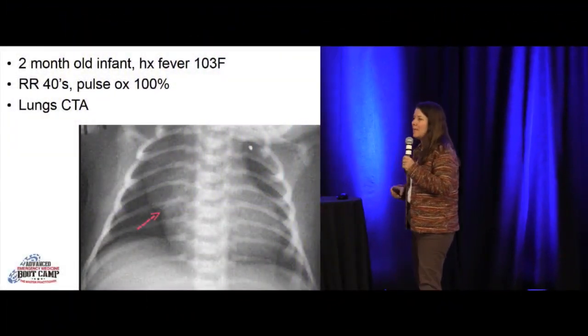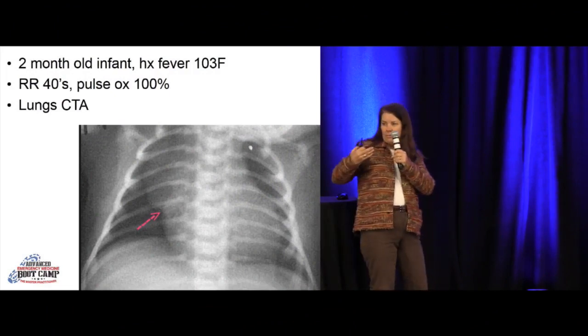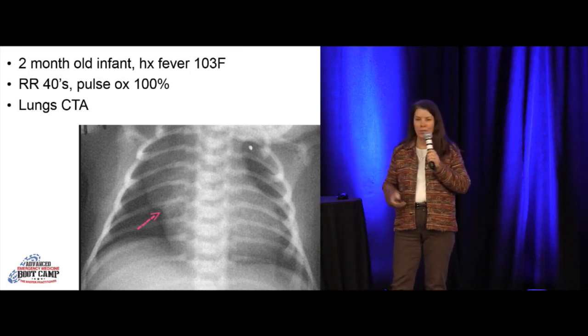You get an X-ray and you see this — it usually doesn't come with an arrow, but this one does. Don't be fooled by that thymus. Right upper lobe pneumonia is typically thymus in a young baby. It's homogeneous, it's got a nice edge to it, typically on the right upper lobe or right side of the baby's chest.